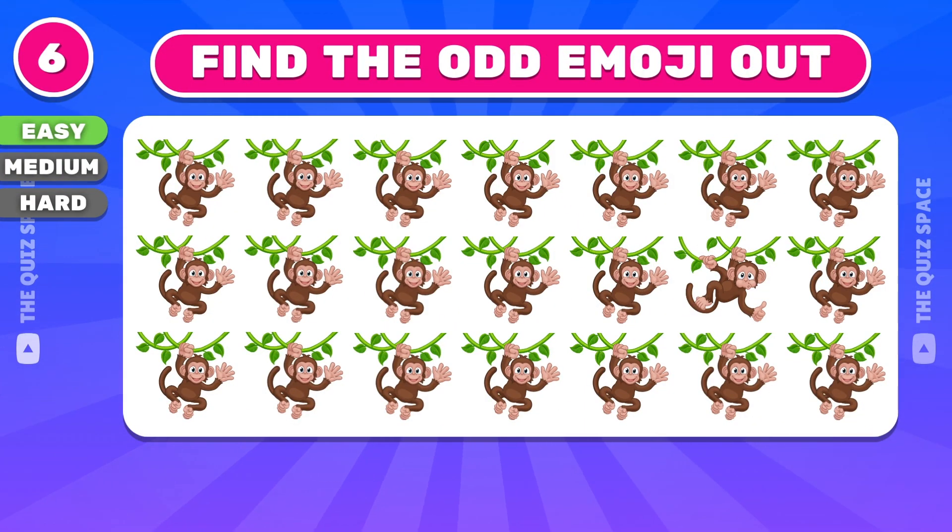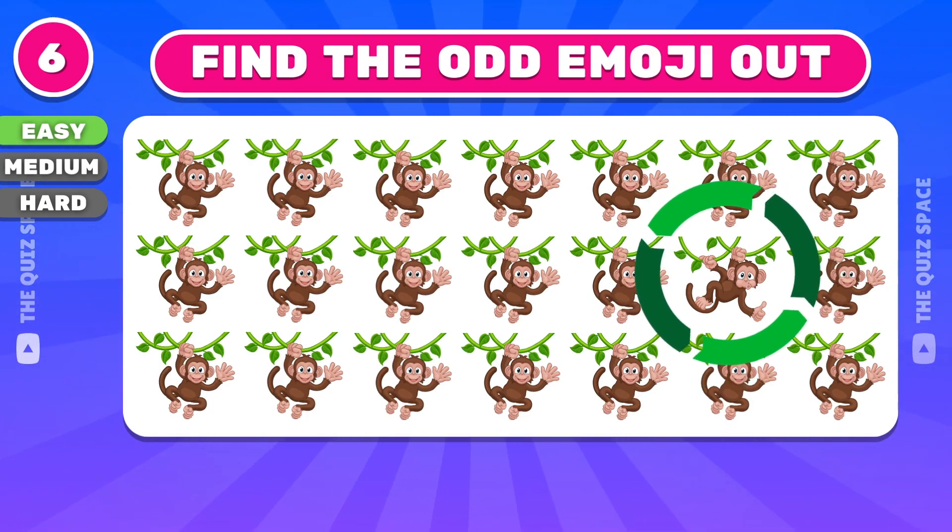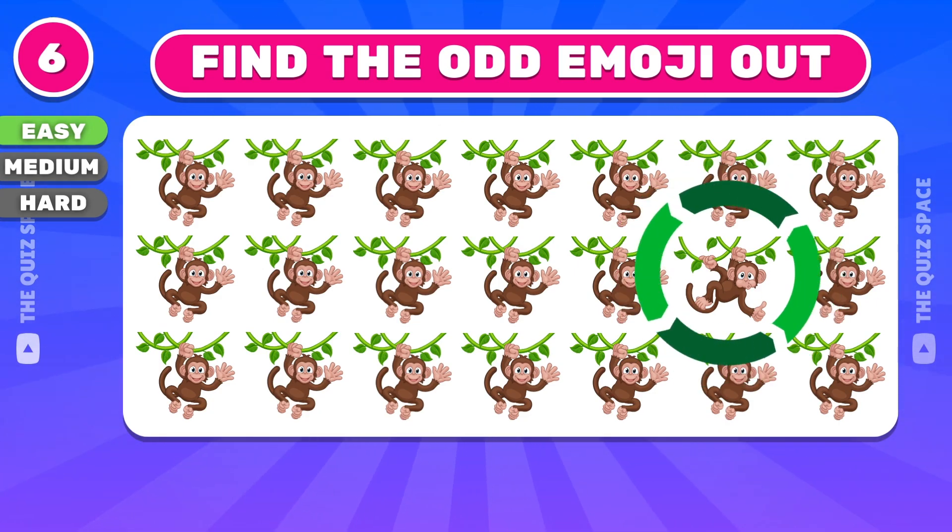Can you find the odd monkey emoji? This emoji is not the same as the others.